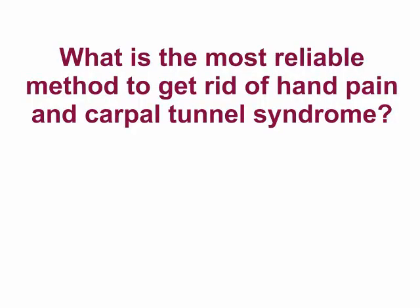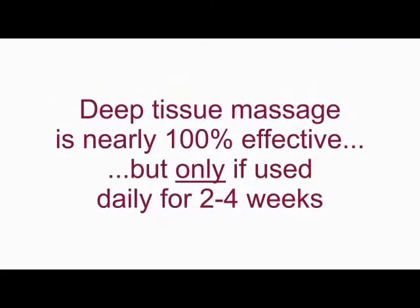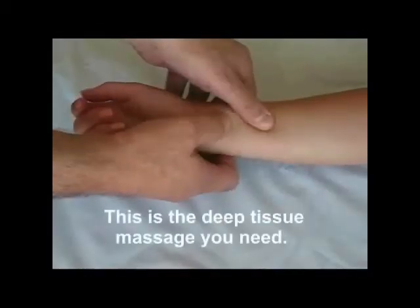So what's the most effective method to get rid of hand pain and carpal tunnel syndrome? It's deep tissue massage therapy. But you must apply this therapy every day for two to four weeks. Visiting a therapist only once a week for massage therapy is worthless. So how do you get this effective deep tissue massage daily without visiting a therapist daily?